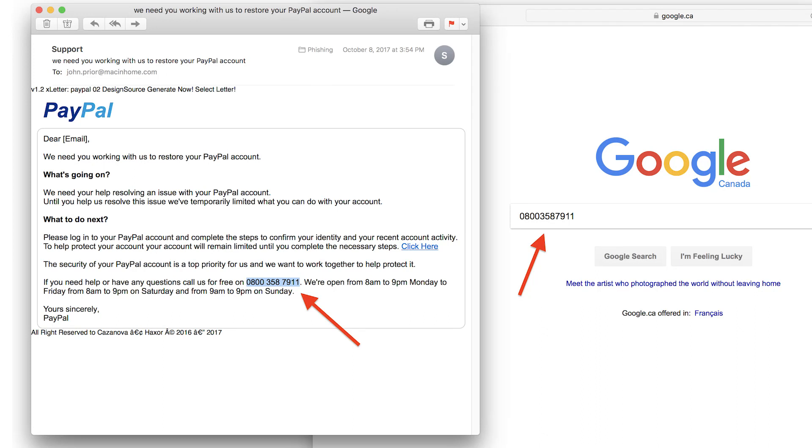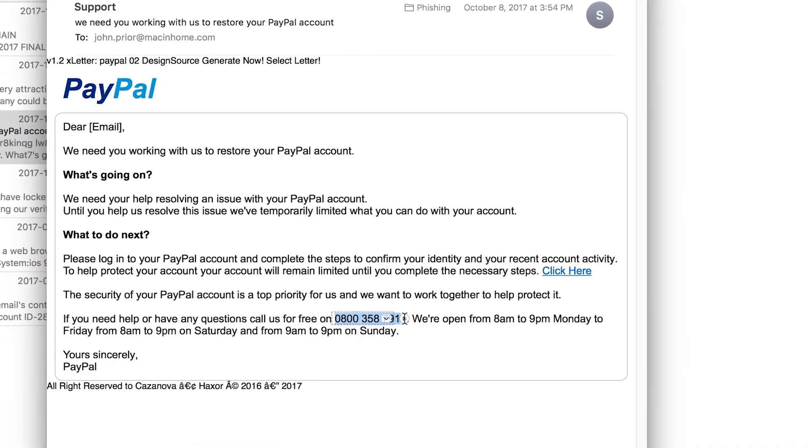And if they're asking you to call a phone number, you want to copy and paste that phone number into a Google search, because if other people are getting that same spam or scam thing going on, then they'll have reports online linked to that phone number. Or if it's a message that comes from like Apple or your bank, use the actual phone number that you know from apple.com or yourbank.com — don't use the one that's in the message that you get.